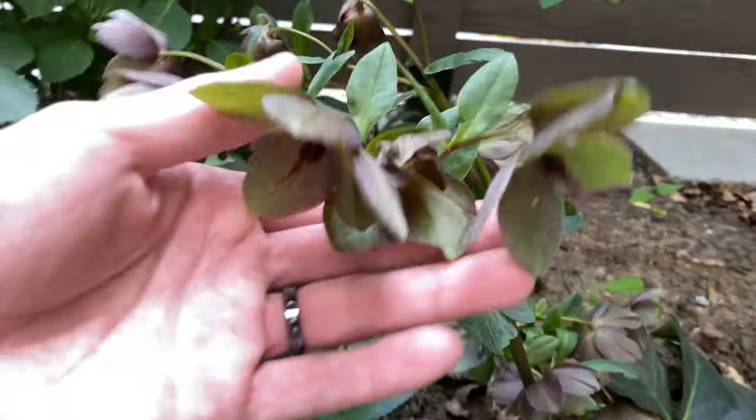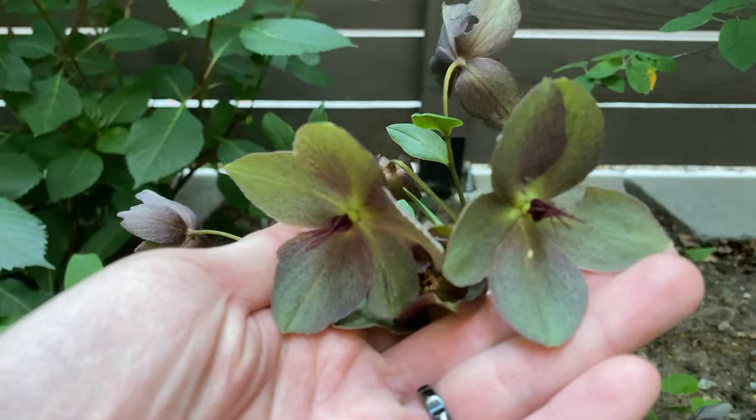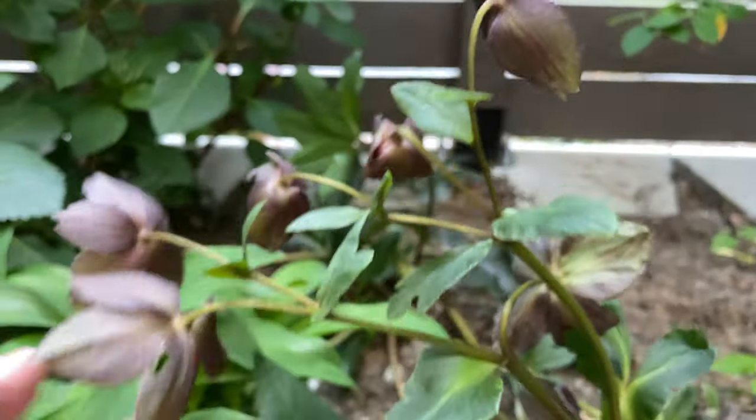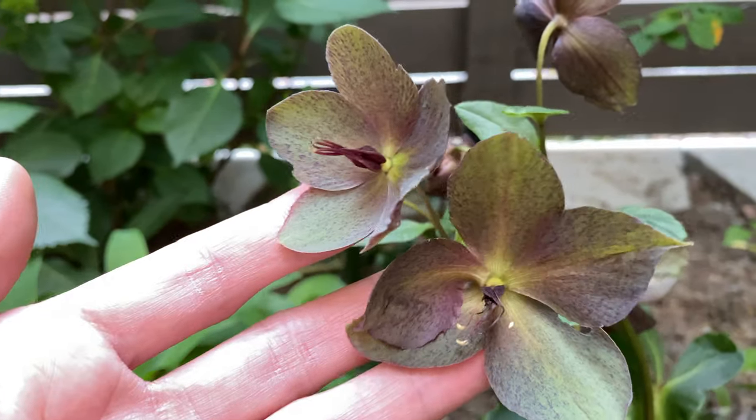The winter jewel flowers are still around, turning a bit green. And here you can see some bite marks — it certainly looks like black vine weevil. So they're also in the backyard.